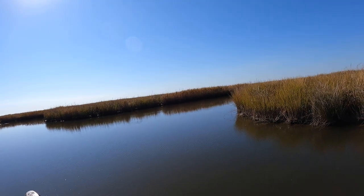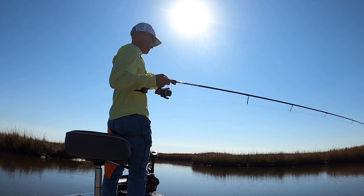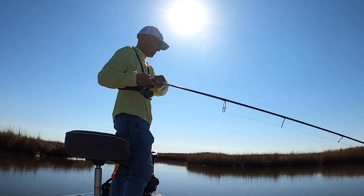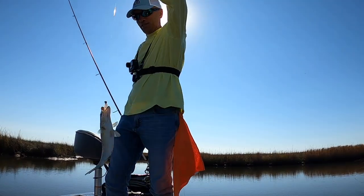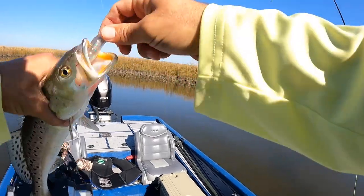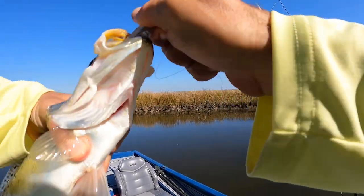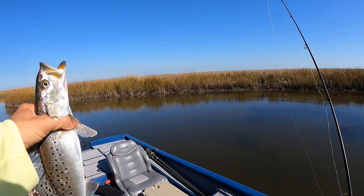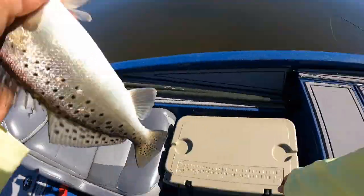There we go — what are you? A bass? Could be a trout — let's see. Oh, nice trout! Nice trout! There we go — he didn't jump at all. Good keeper trout. Who doesn't love this — catching bass, catching redfish, catching keeper trout all together? I know I love it.